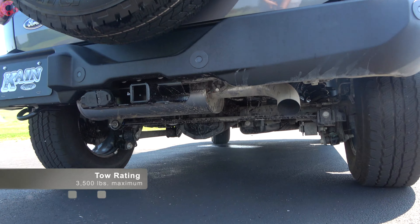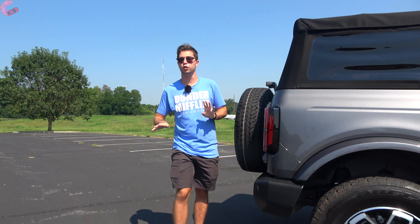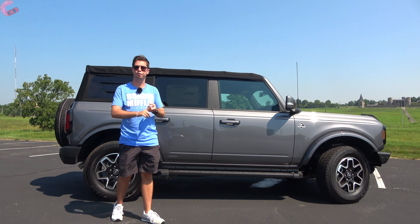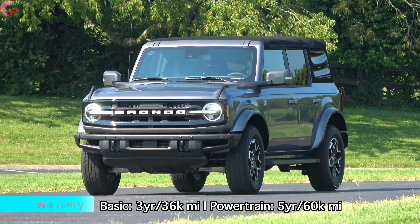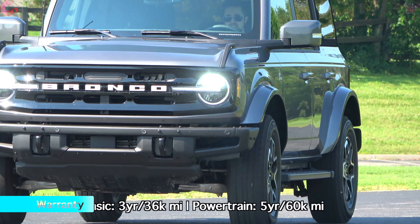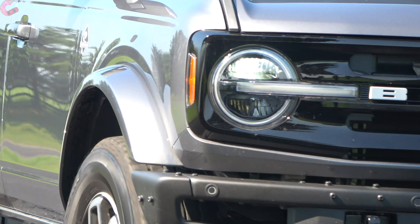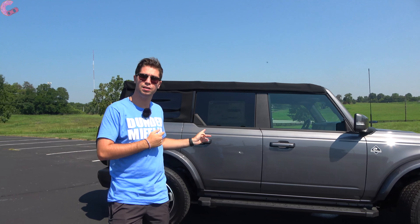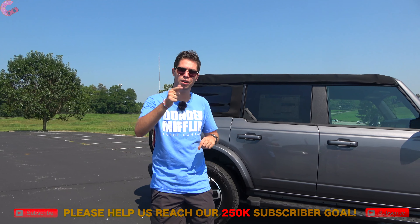There's no exposed exhaust outlet, but you do get a 3,500-pound tow rating regardless of which model you choose. The Bronco gives you more safety systems than you'd find in a Jeep Wrangler — forward diversity braking and auto high beam are standard on all models. If you go for at least the Outer Banks, you get blind spot monitoring and lane-keeping assist, with the option to add adaptive cruise control.